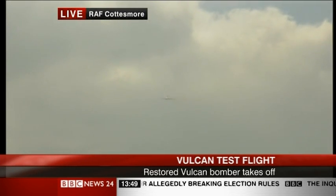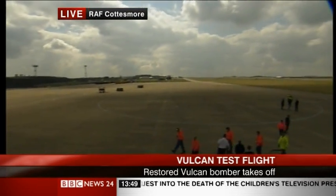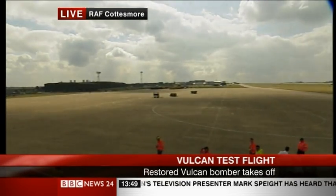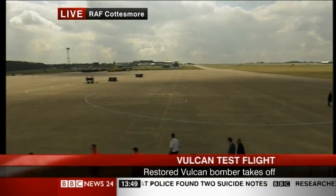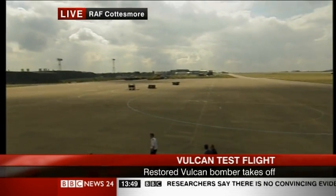Quite a sight there to see the Vulcan XH558 leave Cottesmore en route to Bruntingthorpe. They'll be doing some two hours worth of flying and flight checks to make sure that they've dotted every I and crossed every T in terms of preparing this aircraft for the air display circuit this summer.